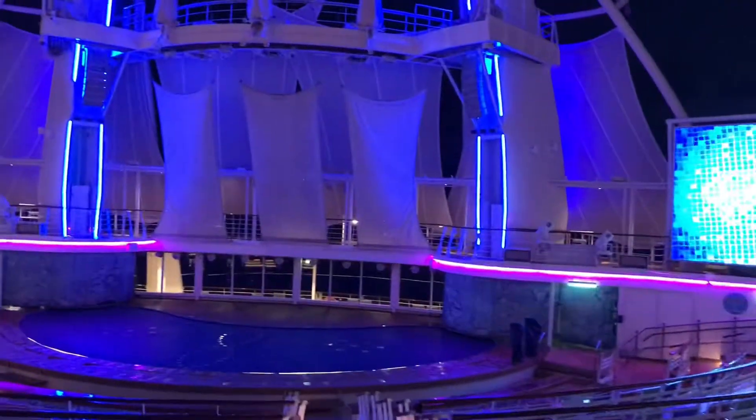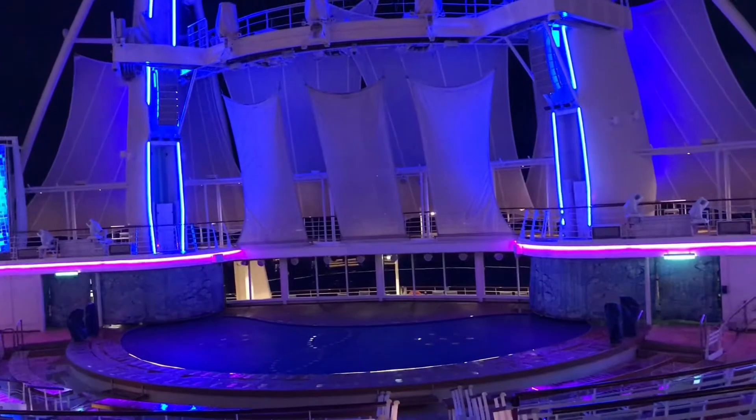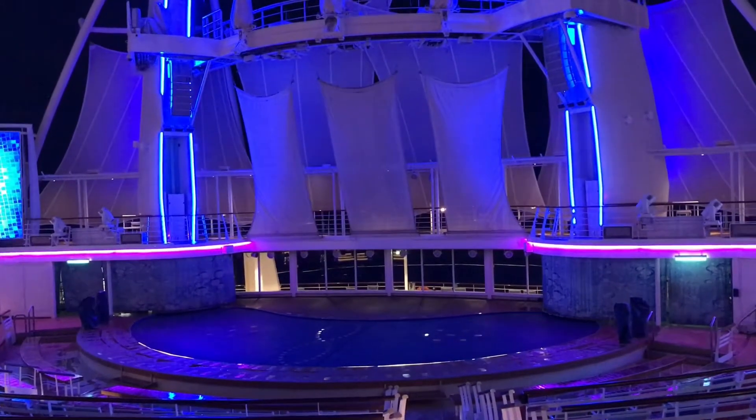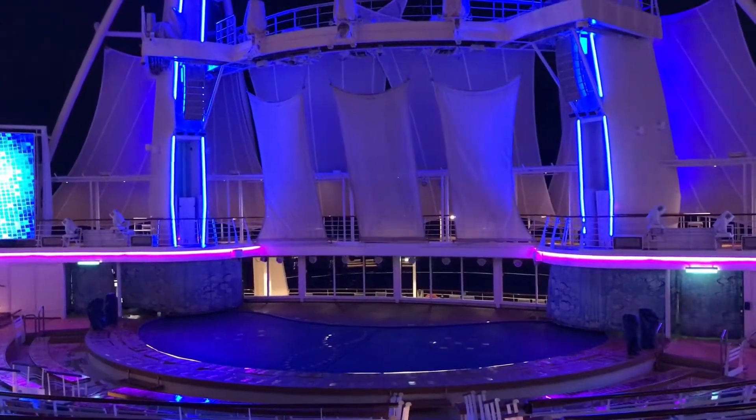This is one of the unique features on a Royal Caribbean ship, specifically the Oasis class ships. All of the Oasis class ships have the Aqua Theater. This is located in the aft area of the ship — that's the back — on deck six.